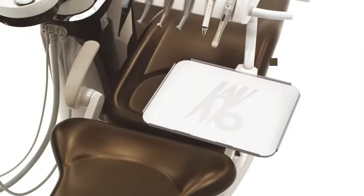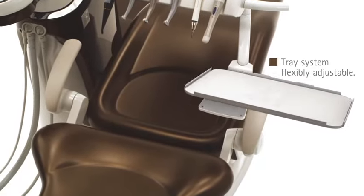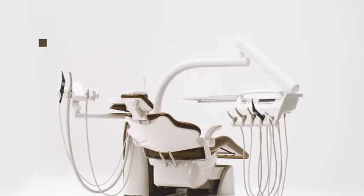A flexible tray system is flexible and adjustable with one hand, or firmly fixable. The dentist element, tray system, and assistant element may be positioned ergonomically.